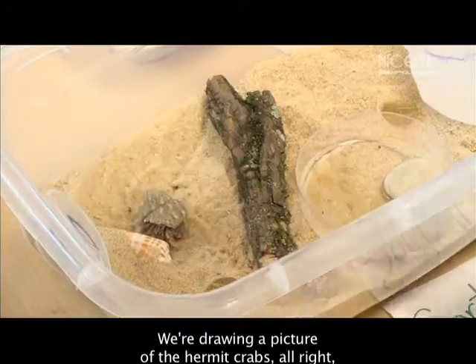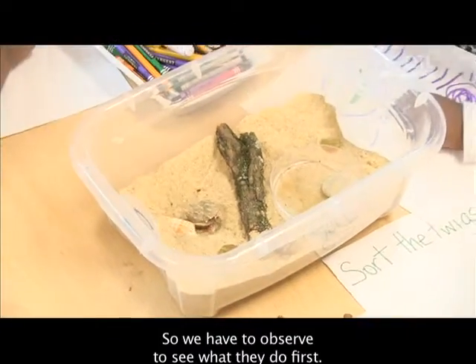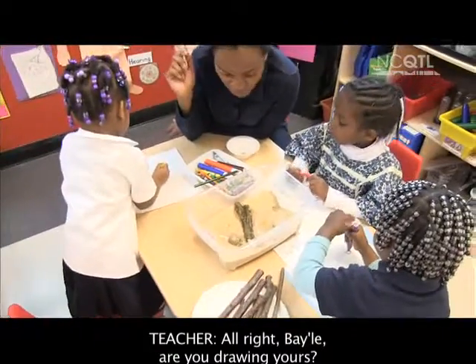We're drawing a picture of the hermit crabs and how they eat their food. So we have to observe to see what they do first. All right, Bailey, are you drawing yours?